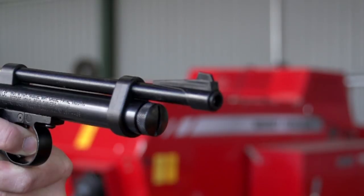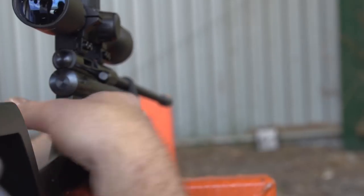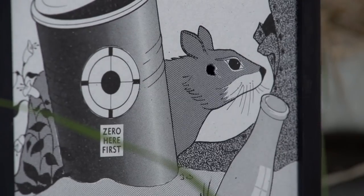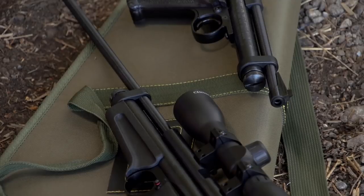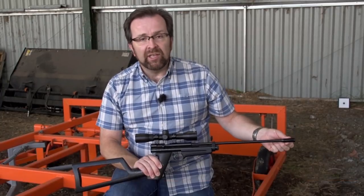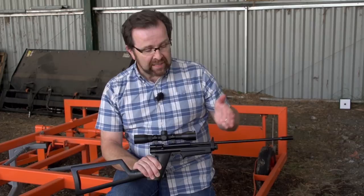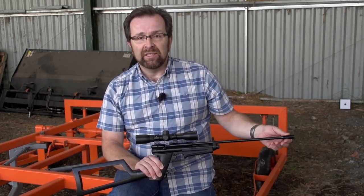The pistol itself has been the basis for any number of other variants. For example, this one — you might recognise the action itself is that same pistol, but it's got a bolt-on stock and a longer barrel. The longer barrel makes more use of the energy, so it's considerably more powerful: that's probably about five foot pounds, whereas this is nearer to eight foot pounds.